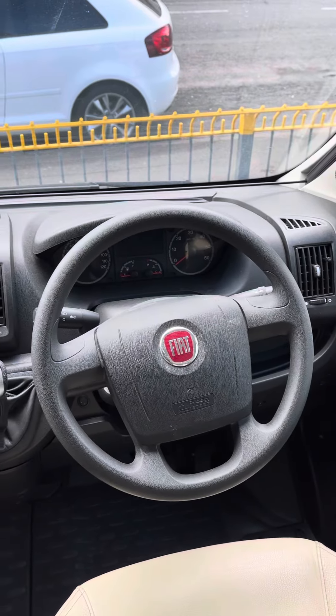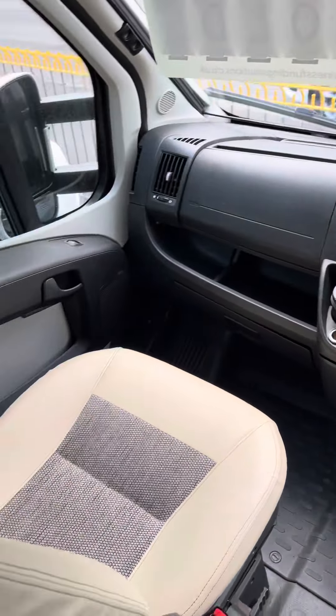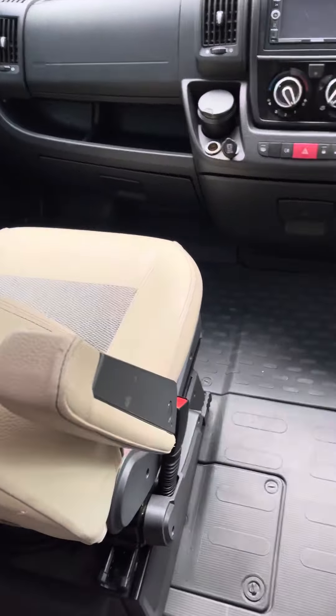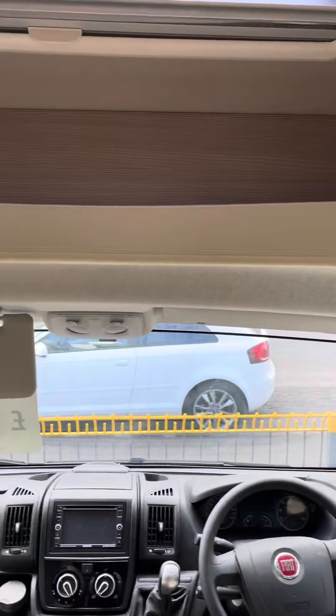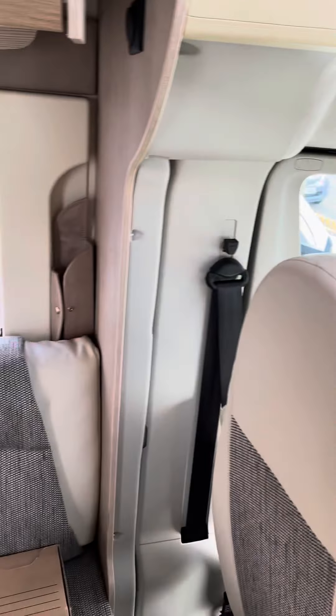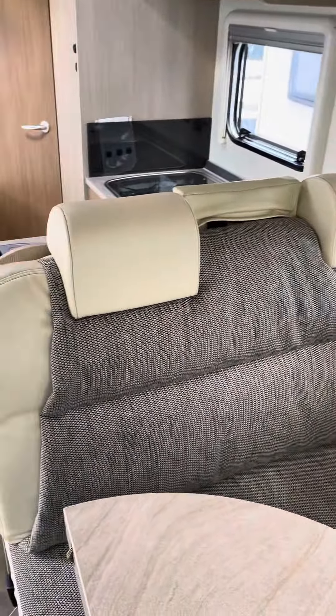This is a short video of the Burstner Ixio that we currently have in stock. Both of these front seats swivel round. Two seat belts there on the rear-facing seats.